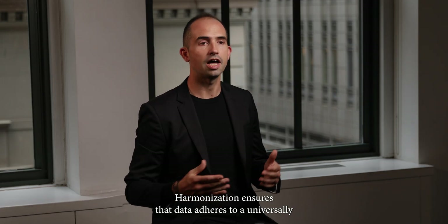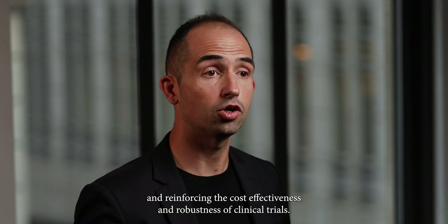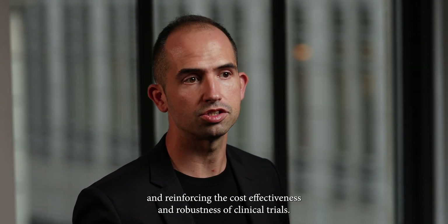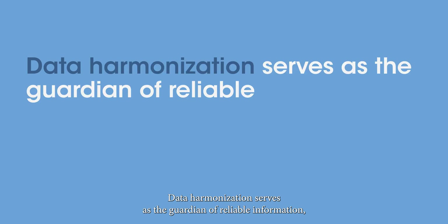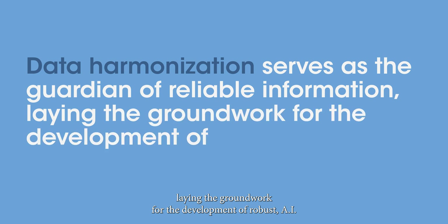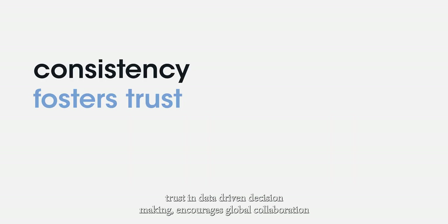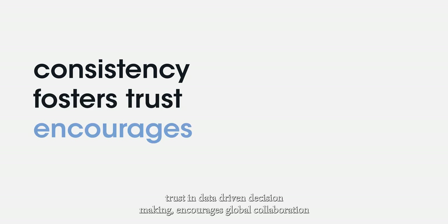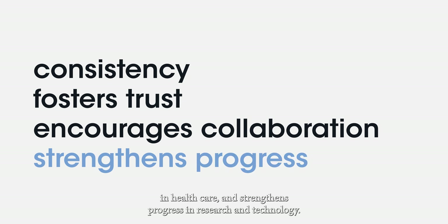Harmonization ensures that data adheres to a universally coherent and applicable standard, enriching research and reinforcing the cost-effectiveness and robustness of clinical trials. Data harmonization serves as the guardian of reliable information, laying the groundwork for the development of robust AI-driven predictive models. It guarantees consistency, fosters trust in data-driven decision-making, encourages global collaboration in healthcare, and strengthens progress in research and technology.